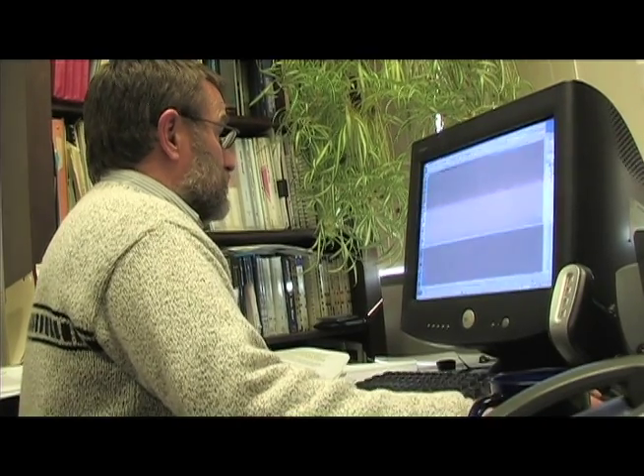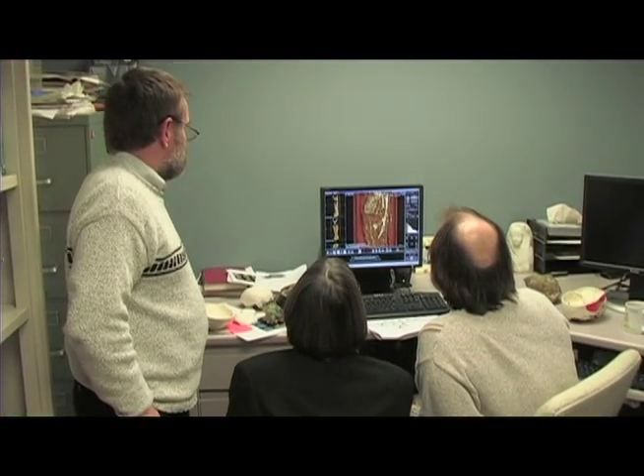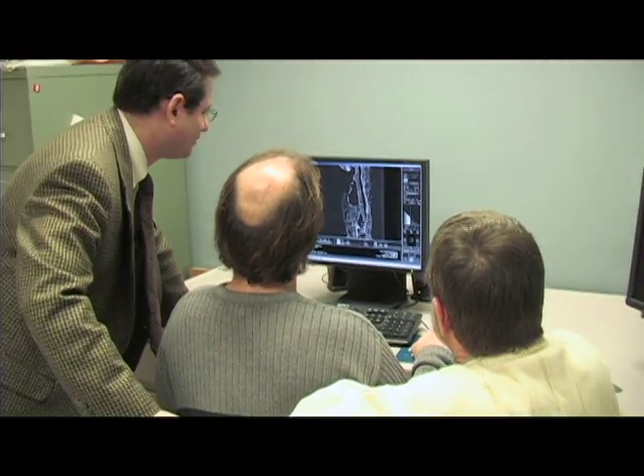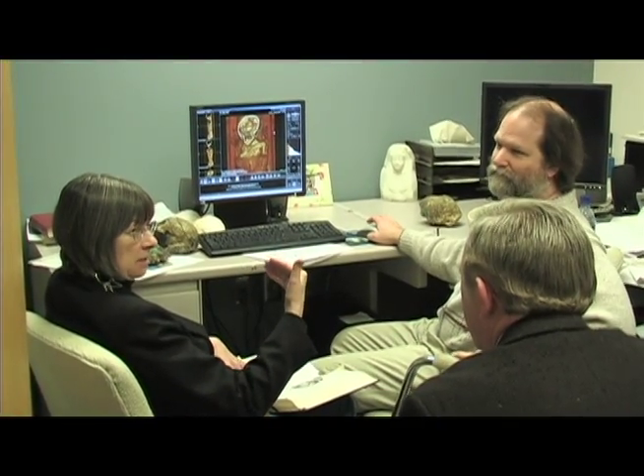I'm an anthropologist, and this is a little bit of a mystery, a little puzzle. Dr. Charles Hildebolt is a renowned anthropologist at Mallinckrodt Institute of Radiology at Washington University's School of Medicine in St. Louis. He assembled a team of detectives, including his colleagues in St. Louis, and Dr. Dean Falk, an anthropologist at Florida State University.